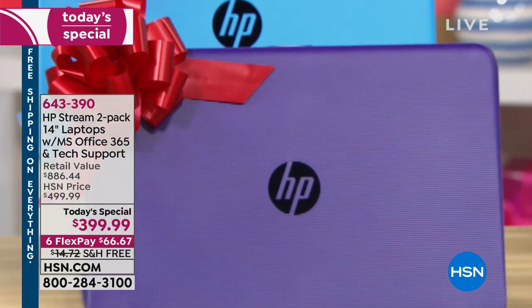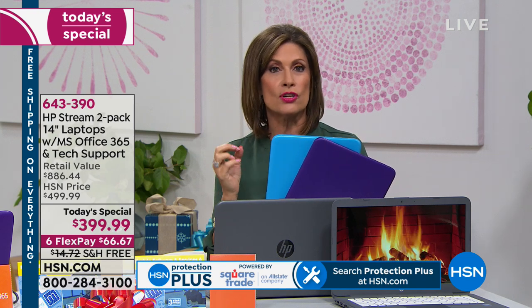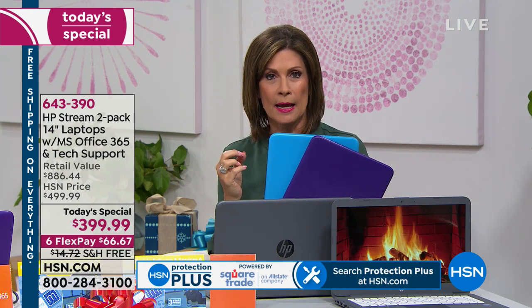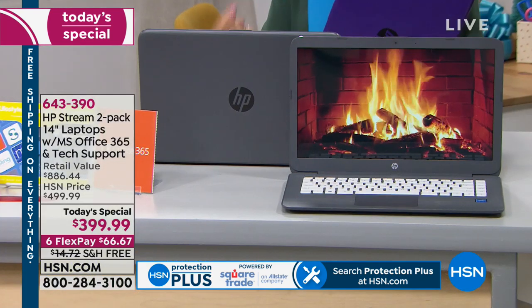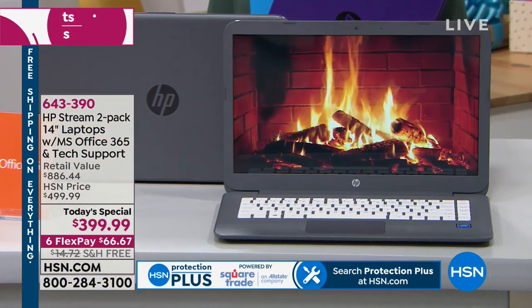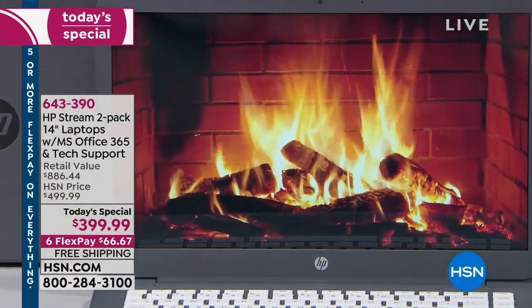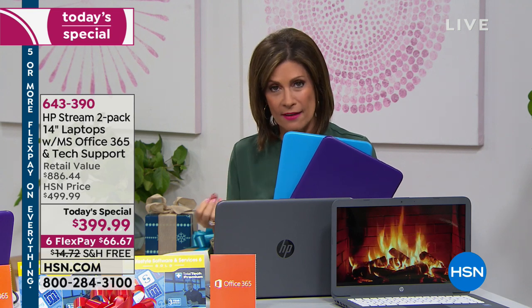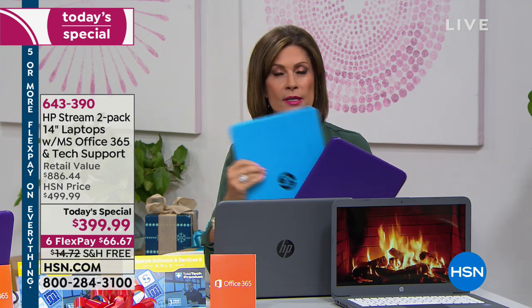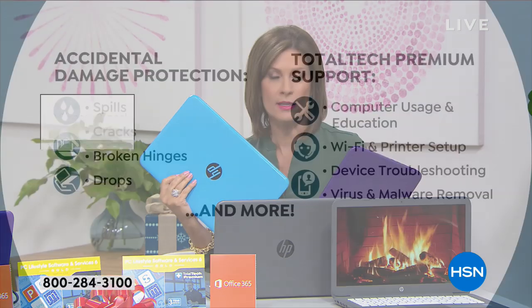HP is the number one computer maker in America and the number one brand at HSN across everything we sell. Intel's processor is inside this, and you have Microsoft Windows S mode as your operating system — meaning you don't even have to buy virus protection because it's a closed system. You're getting all three tech titans wrapped up in a 14-inch package with a TruVision high-definition screen, a full keyboard, USB ports, HDMI port, four gigabytes of RAM for multitasking, and 32 gigabytes of upgradeable memory.